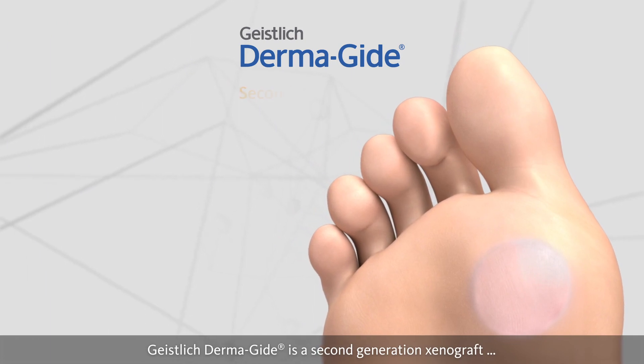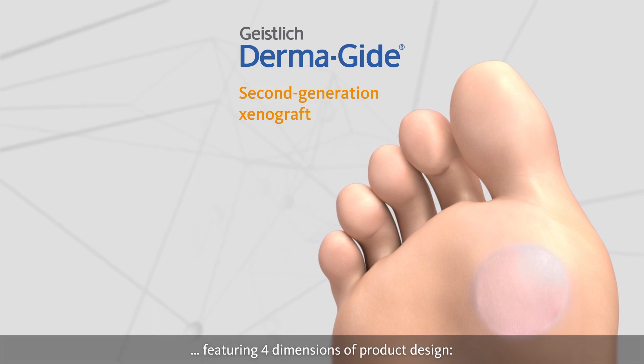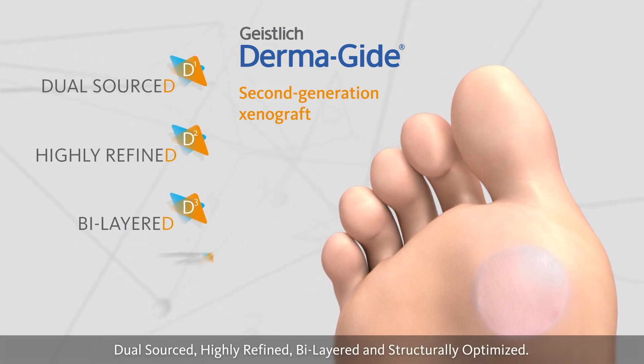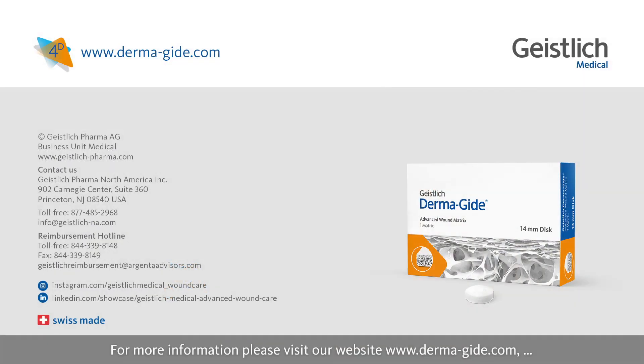Geistlich Dermaguide is a second-generation xenograft featuring four dimensions of product design: dual sourced, highly refined, bilayered, and structurally optimized. For more information, please visit our website at www.derma-guide.com, follow us on our social media channels, or reach out to our customer care group.